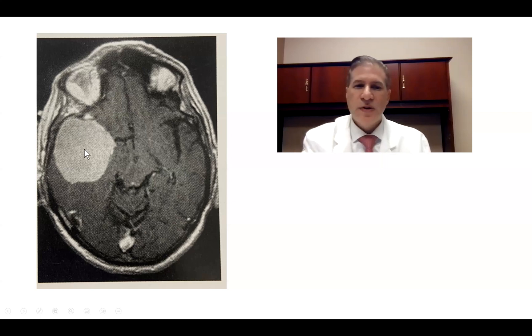There was some mass effect and midline shift. He was a healthy 80-year-old having symptoms, and because the tumor was pretty big, we felt that surgical removal was the most appropriate thing to do. So we did a standard right fronto-temporal craniotomy and took the tumor out.